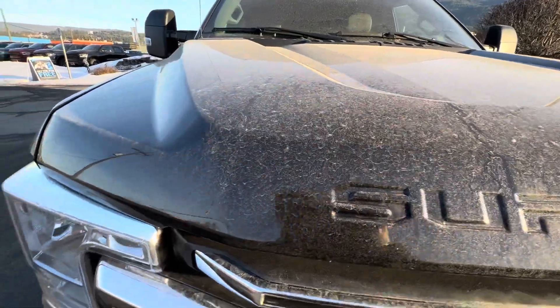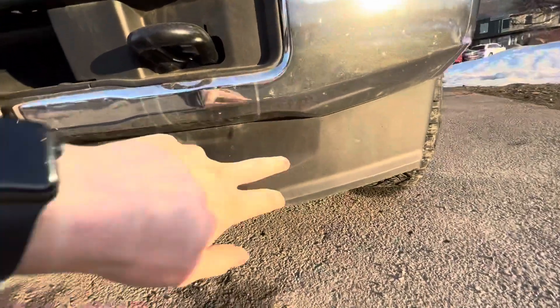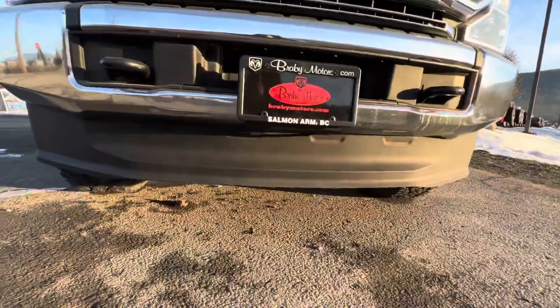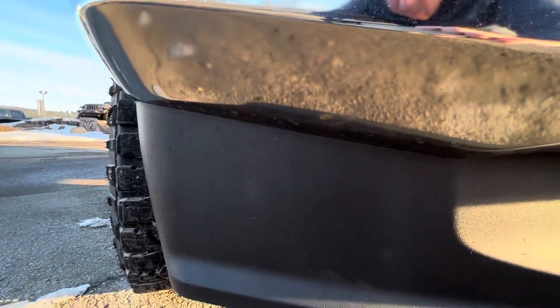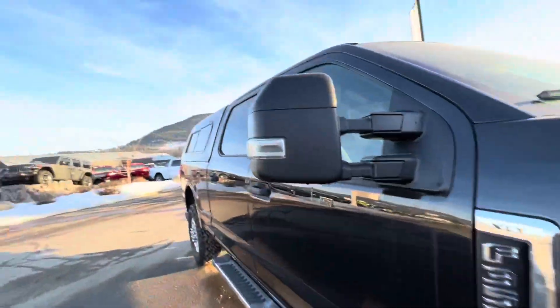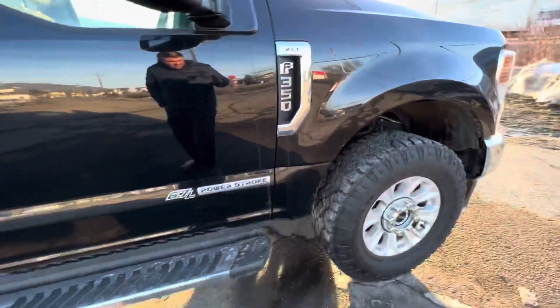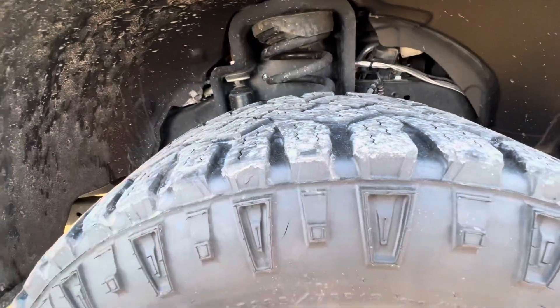I don't see any rock chips on the front end at all. There is a little spot here, and some more over here, and some more on this bottom corner. Behind the mirrors are very, very clean, which is a good sign. On the wheels you've got your Goodyear Wranglers with a nice amount of tread.